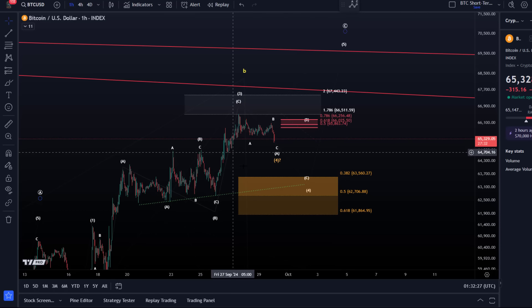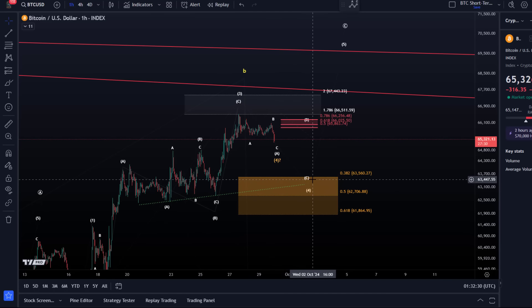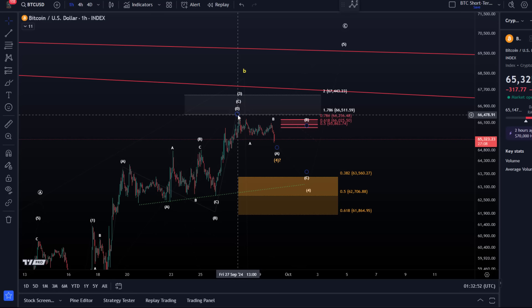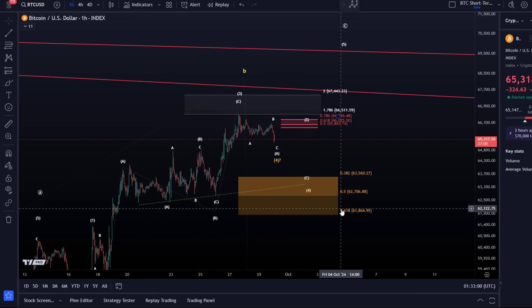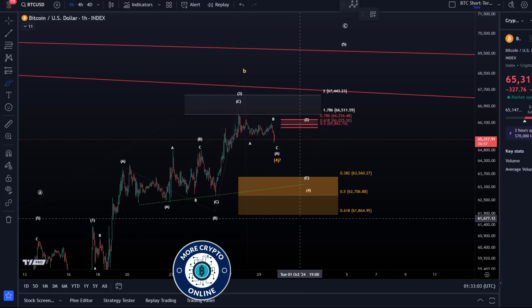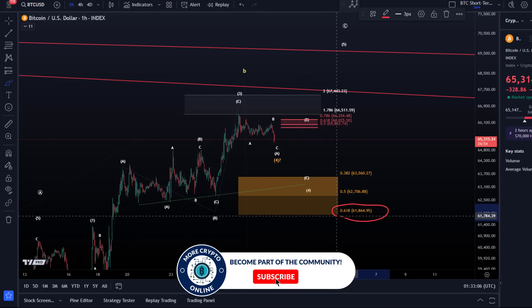Even then we could simply test the lower support area on the daily chart. We highlighted this support area together with previous structural support around 62,700 and the trendline support in the last videos. The idea at the moment is that we could have started wave four — that perspective hasn't changed. The third wave was already placed here on Friday, so we seem to get a little bit of a pullback, but that's nothing major. I like to see these Elliott Wave patterns as price ranges, and the range boundary is 61,860.